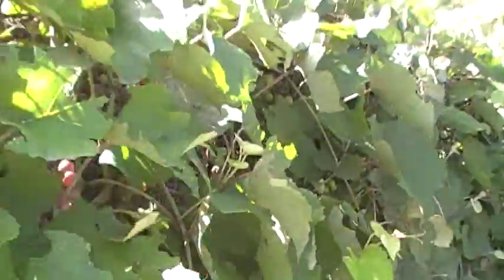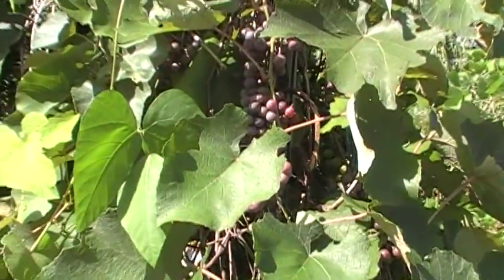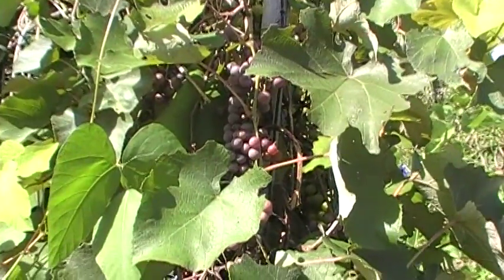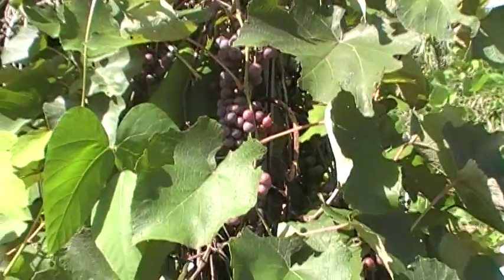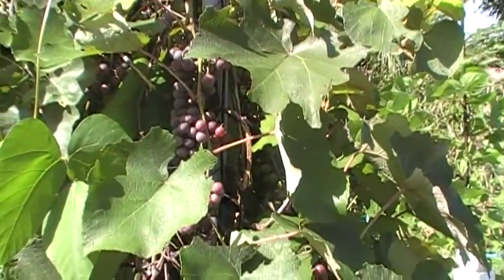I think this variety is probably Blue Lake if you want to try to purchase it. If you're a Floridian, I think it would grow well all the way through the southeast US. I've actually seen Blue Lake and a related variety called Conquistador at Lowe's of all places, which is a really nice breakthrough.